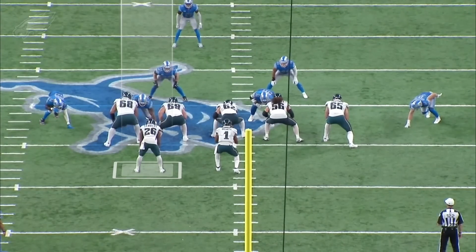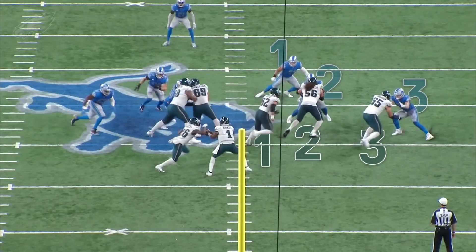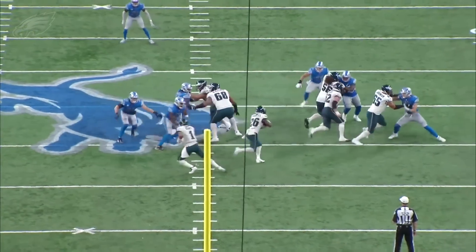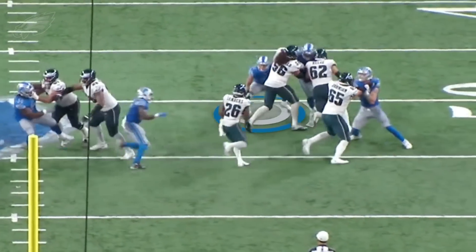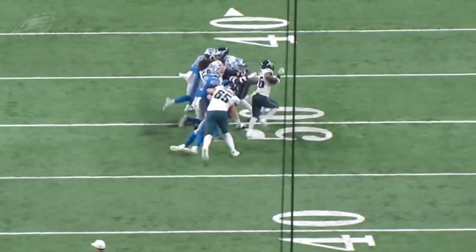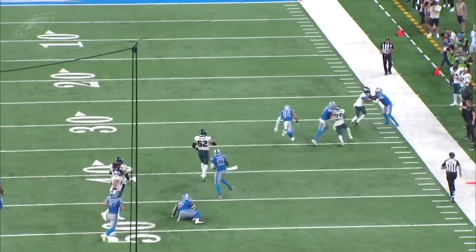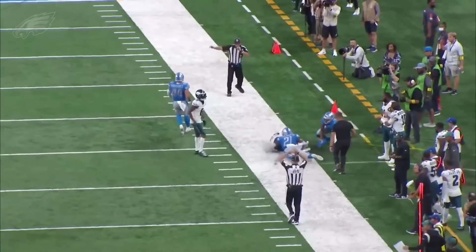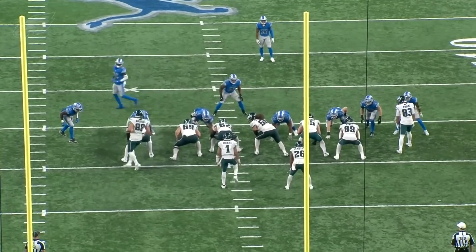That could have been for no gain or even a loss — great job there from Miles. Then you get a nice outside play where Miles Sanders follows these blocks. What he does really well here is he's slow to the hole, then fast through the hole. You get that linebacker, Malcolm Rodriguez, to press the line of scrimmage because of how patient he was — and then he flies through that hole. A nice play in the run game from Miles Sanders.